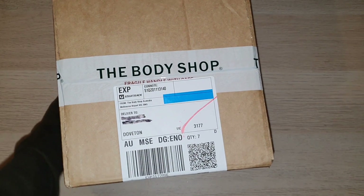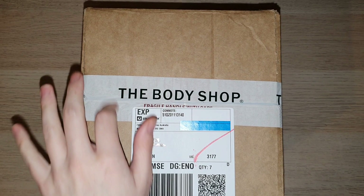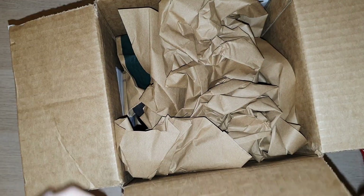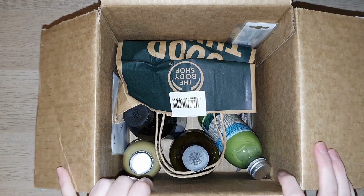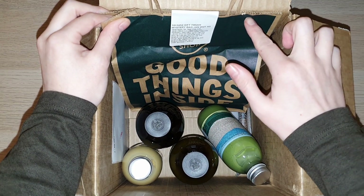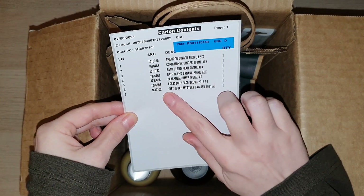Hello everybody and welcome back to my channel. So today I have an unboxing from the Body Shop at Home. I did do an order with my consultant who I ordered with last time. My husband and I ordered a few things, and I was also able to get one of those $90 mystery bags for only $20 because I spent $100, which is the same way I got the mystery bag last time.